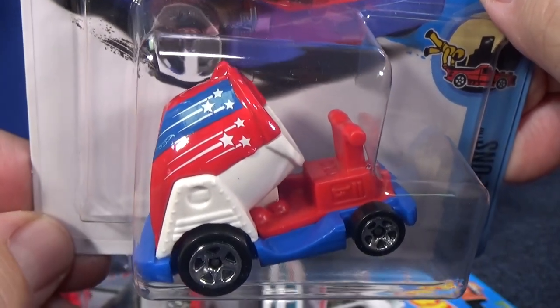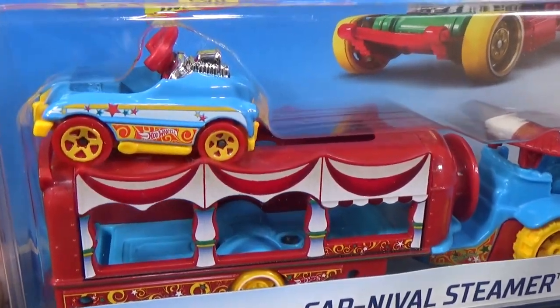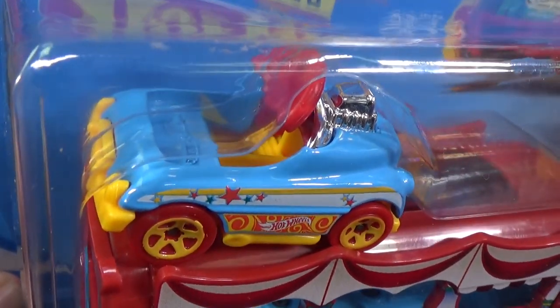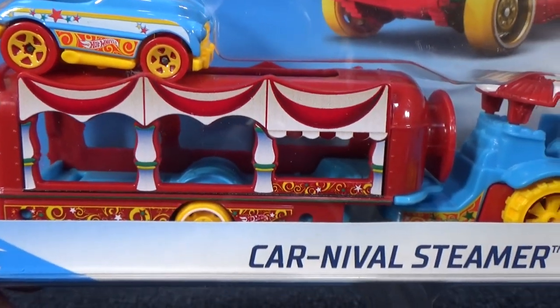This is my favorite color of Boom Car so far — red, white, and blue. But let's go ahead and talk about Carnival Steamer. Check it out. Comes with a pedal driver, and I've never seen this decoration before — I don't know if it's going to be exclusive to this package or not. Nice clown-type decorations. Check out that trailer.